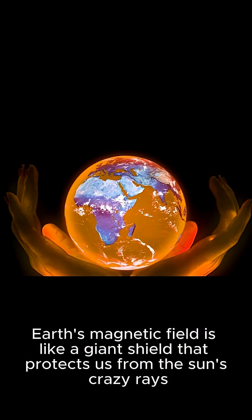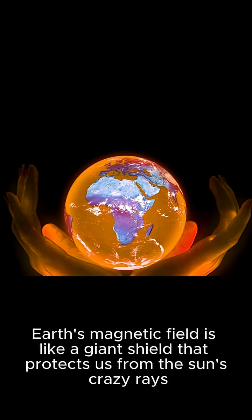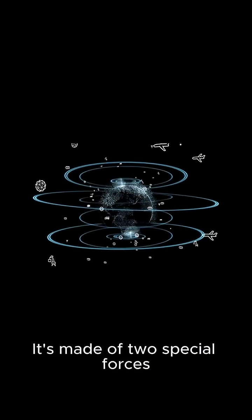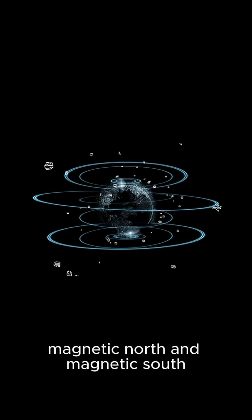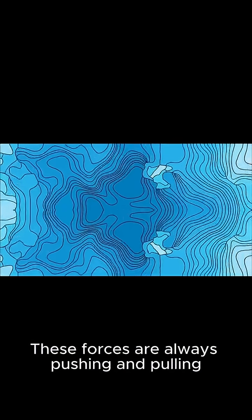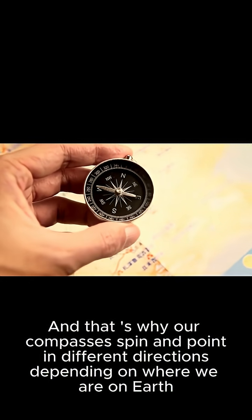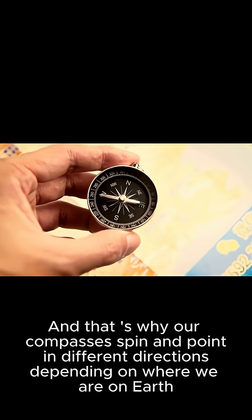Earth's magnetic field is like a giant shield that protects us from the sun's rays. It's made of two special forces — magnetic north and magnetic south — that are always pushing and pulling, creating a never-ending dance. And that is why our compasses spin and point in different directions depending on where we are on Earth.